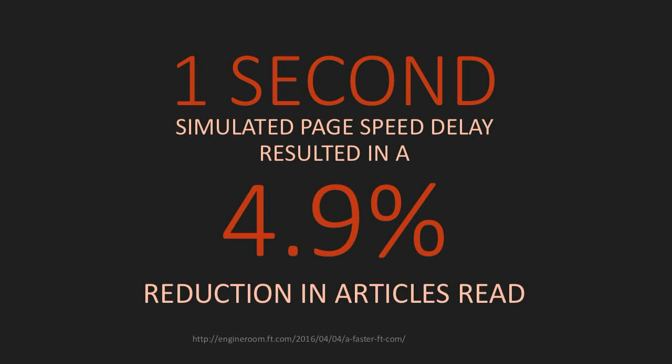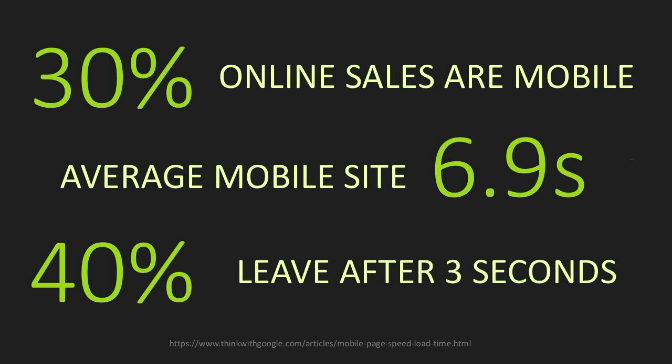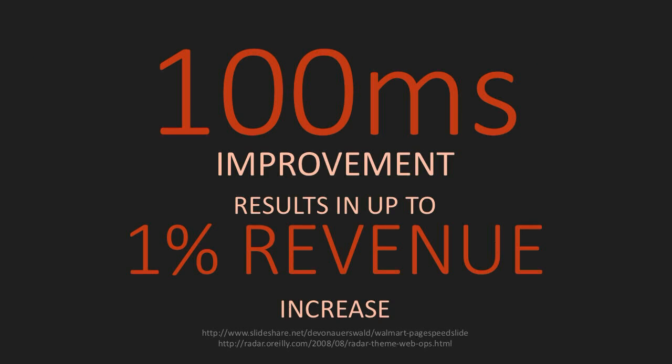The Financial Times did an experiment where they took one second extra simulated page speed and found a 4.9% reduction in content consumed. An almost 5% reduction in content consumed is a really big change, especially if you have advertising revenue. We know that 30% of online sales are mobile and yet the average site loads in almost 7 seconds. 40% of your customers will leave after 3 seconds. Amazon found that a 100 millisecond improvement added 1% revenue — and adding 100 milliseconds lost them 1% revenue.